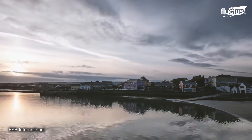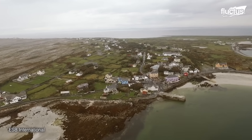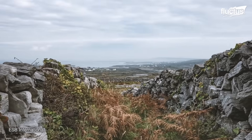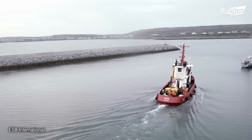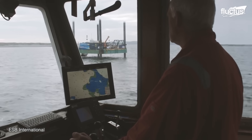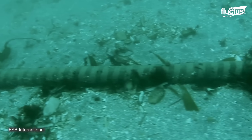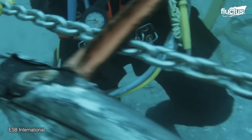The Aran Islands are located off the west coast of Ireland. Due to its small size, much of its power, internet, and other communications are supplied from the mainland via undersea cables. In 2016, one of these subsea cables ruptured, essentially cutting off all power to the archipelago.